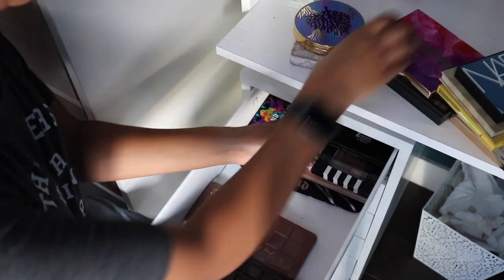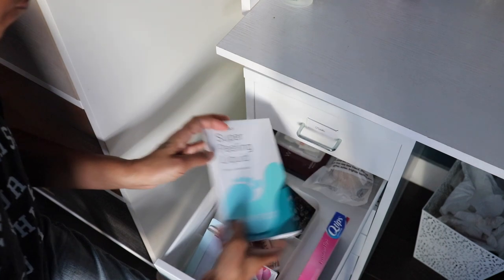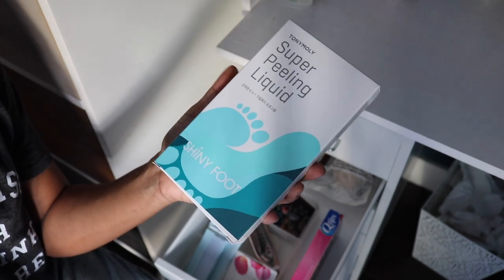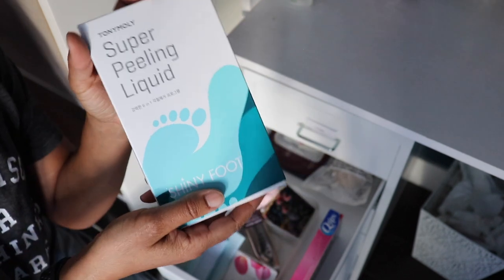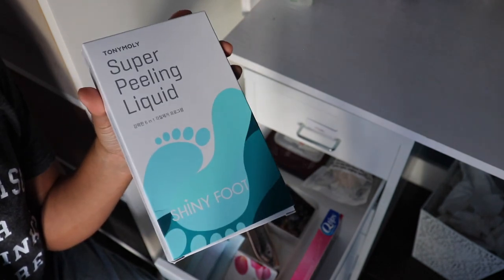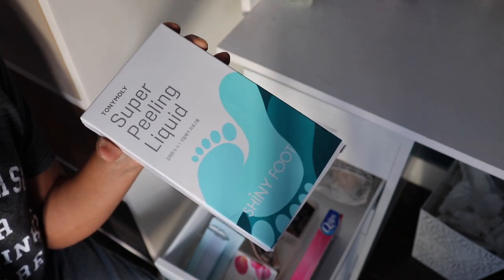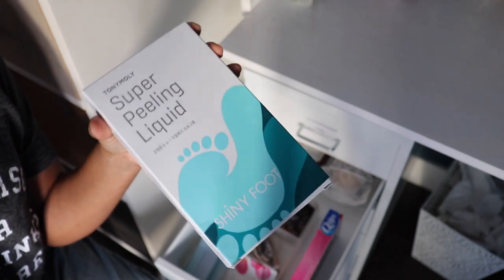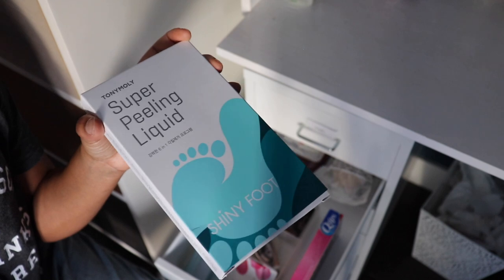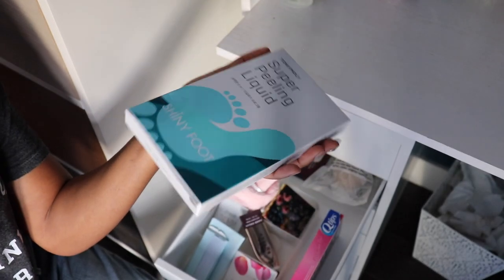Welcome to my eyeshadow palette collection video! Next drawer — oh, this is labeled 'Wow.' I'm glad I opened this because I have to use this. Have you guys used Shiny Foot by Tony Moly? You put your feet in little plastic socks, pour liquid in, keep them in for 20-30 minutes, then like five or six days later your feet start peeling. It's the grossest thing on the planet, but after all the skin peels off you have the softest feet ever. Don't do this in summer — do it in winter when no one sees your feet.